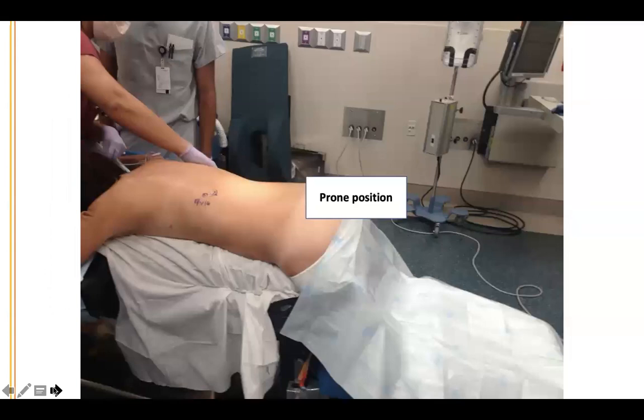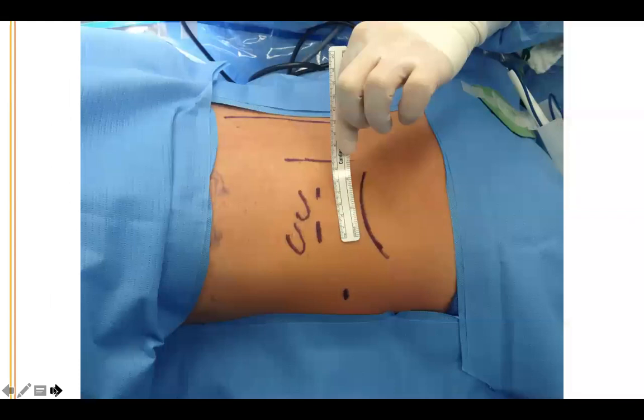The patient is placed in the prone position under general anesthesia. There are three small incisions — the tip of the 11th and 12th rib are indicated, with three small incisions just below, just superiorly to the hip bone.